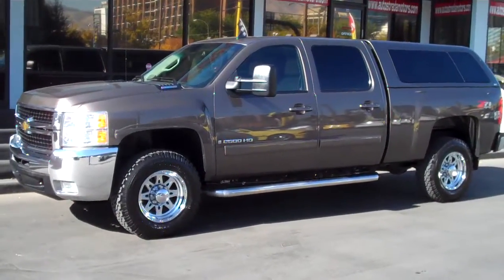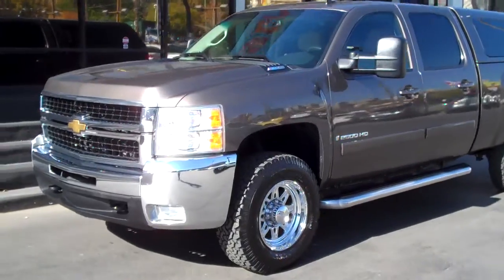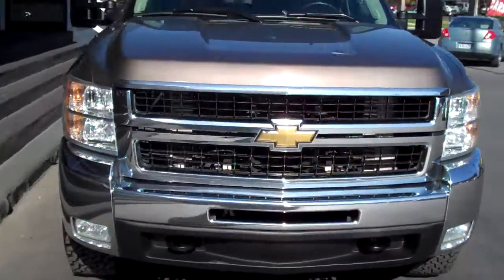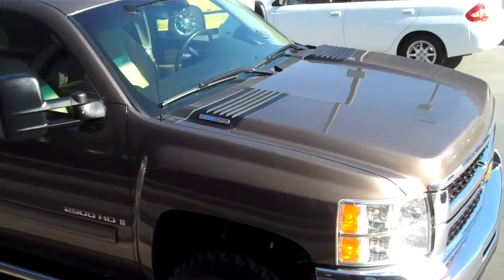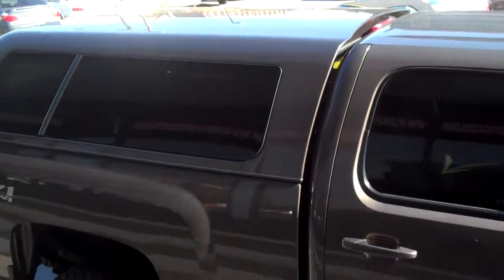Hello and thanks for joining me for this walk-around video tour of this nicely loaded pristine 2007 and a half Chevy Silverado 2500 HD with the Allison transmission and Duramax engine.